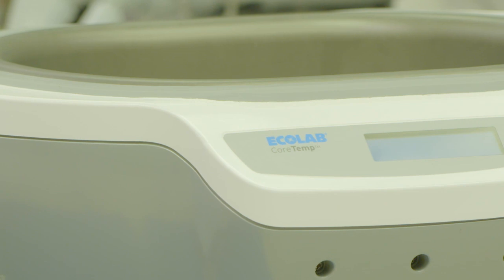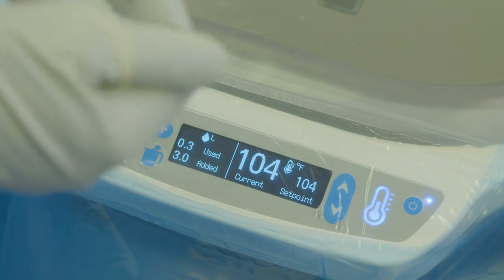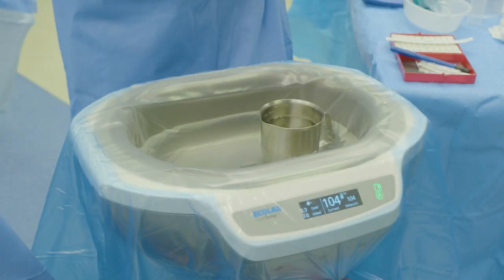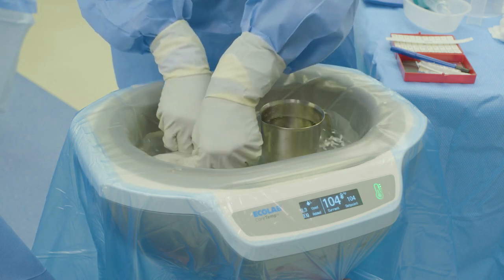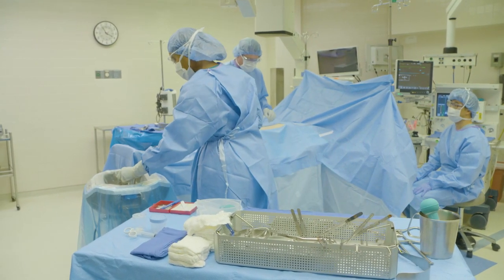CoreTemp is the first and only open-basin irrigation fluid management system to automatically track fluid volume used during surgery. This nurse-inspired system may help surgical teams reduce the risk of fluid-related complications. Clinicians now have access to more accurate real-time data.